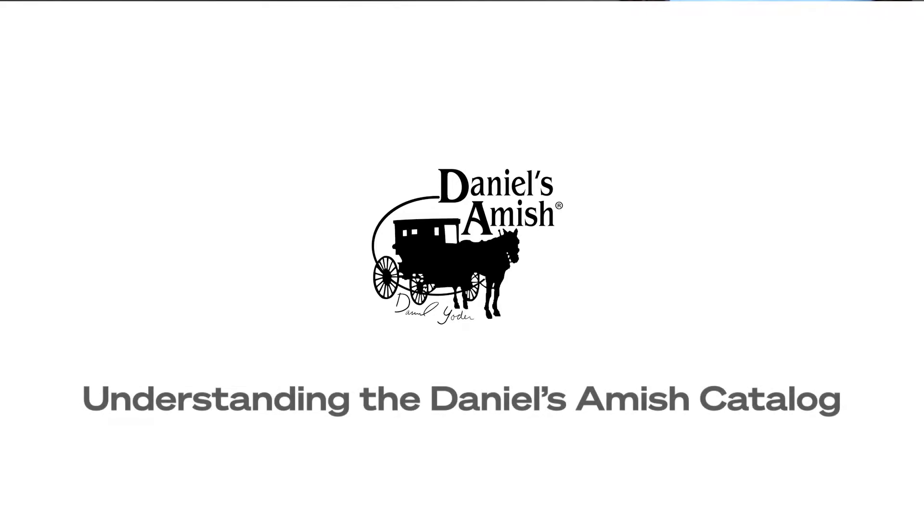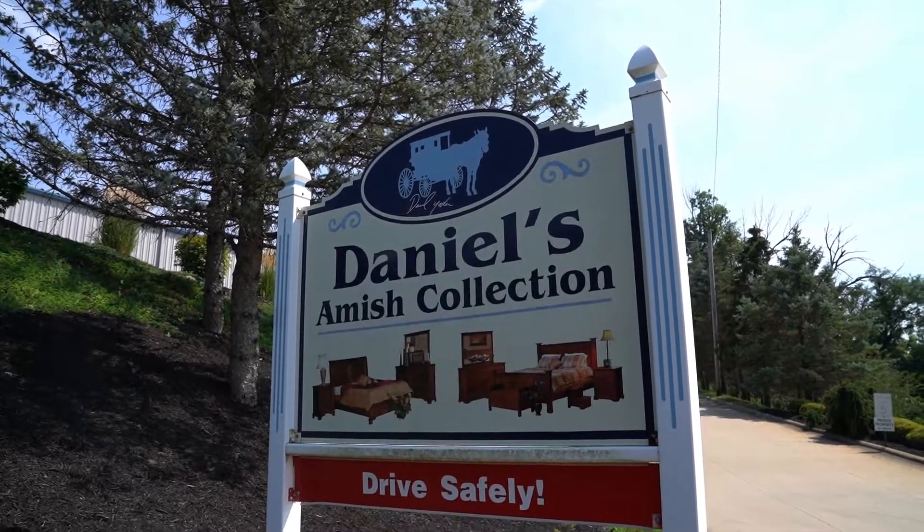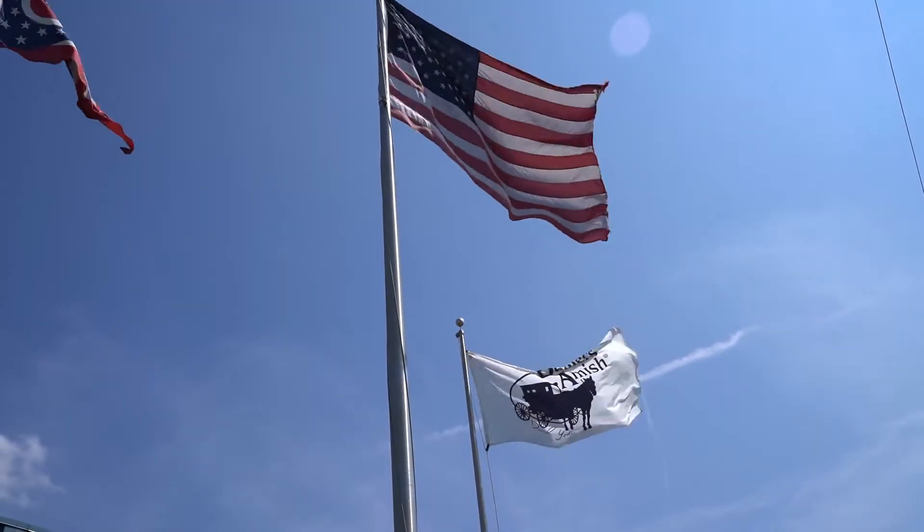Welcome, Daniel's Amish Retail Partners. My name is Chuck Klipchak on behalf of Daniel's Amish. We're here in Kilbuck, Ohio. We want to say thank you for your business.